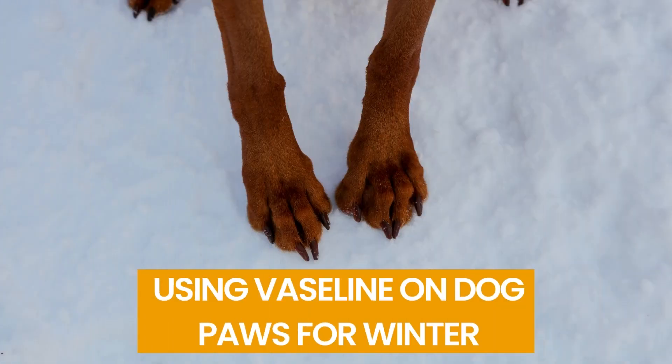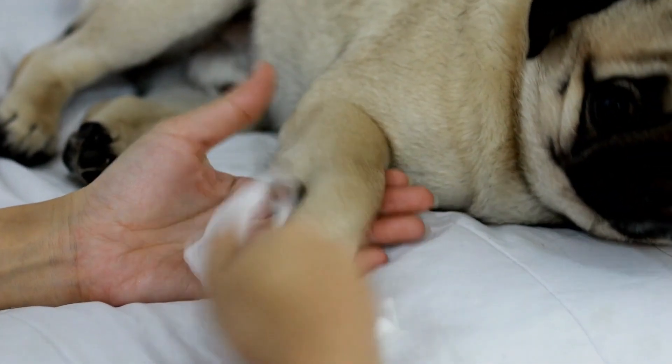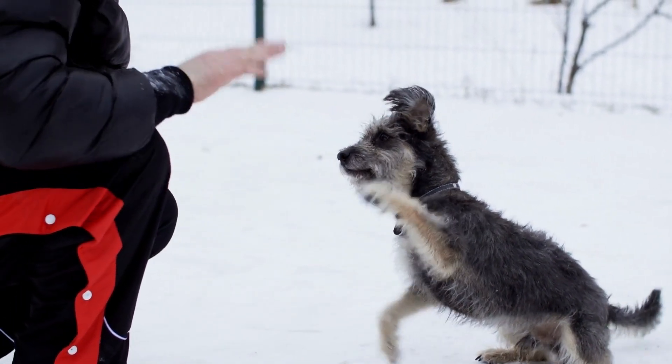Number 5: Using Vaseline on Dog Paws for Winter. To protect your dog's paws from antifreeze, if your dog doesn't like wearing booties in the winter, you can coat them in Vaseline. But be careful not to let the dog lick the Vaseline off his paws.